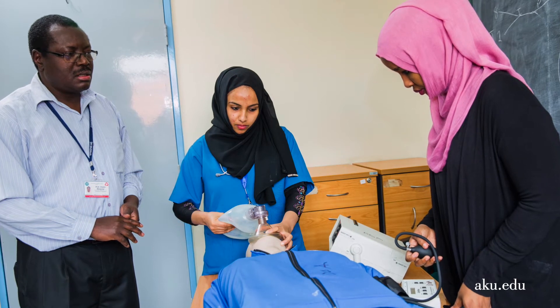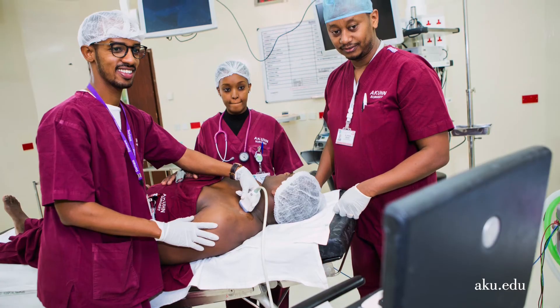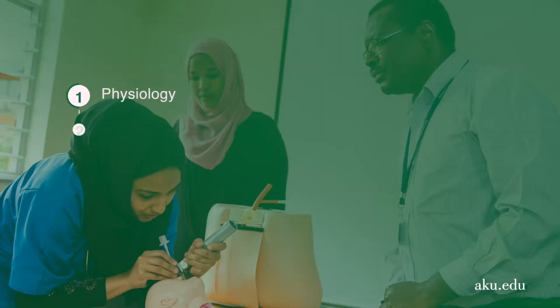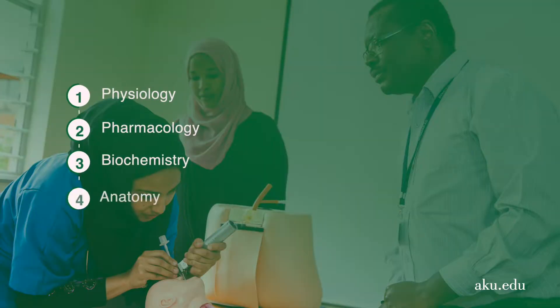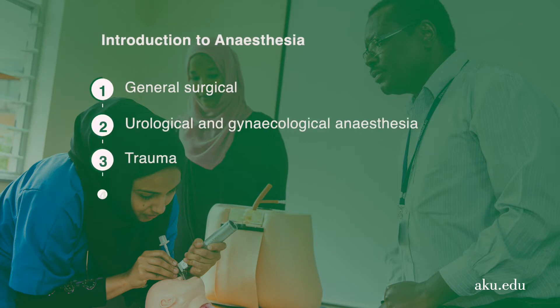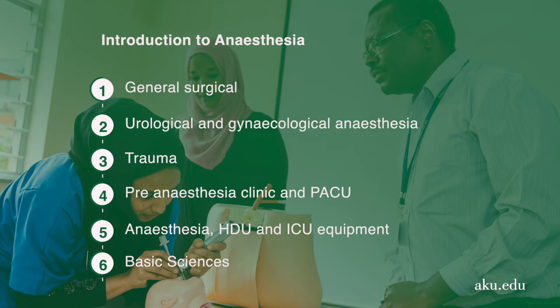The program takes four years and entails both clinical and non-clinical aspects of training. The non-clinical aspect covers the basic sciences that underpin the clinical training years, but in an integrated way. For example, in the first year there are basic sciences lectures — physiology, pharmacology, biochemistry, anatomy — while simultaneously introducing trainees to clinical anesthesia for general surgery and preoperative assessment of patients.